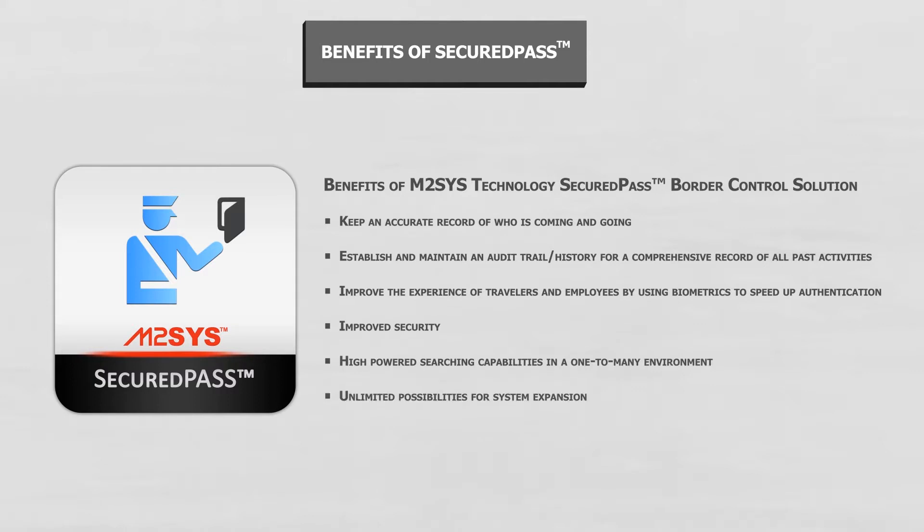Secured Pass features an intuitive user-friendly dashboard navigation system that can be customized to meet the unique needs of any deployment, including country-specific standards, and provides end users the ability to easily multitask. Plus, it offers high-powered searching capabilities in a one-to-many environment and unlimited possibilities for system expansion.